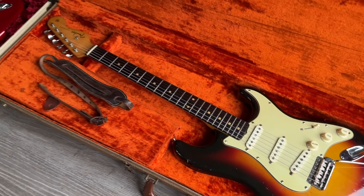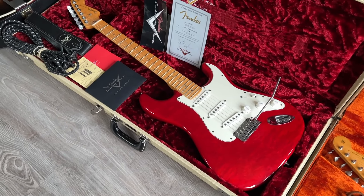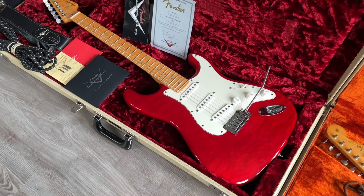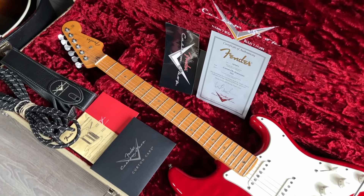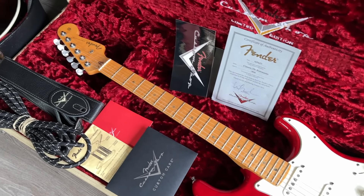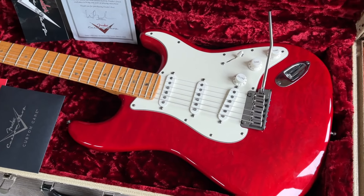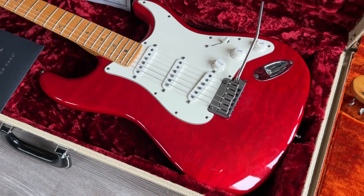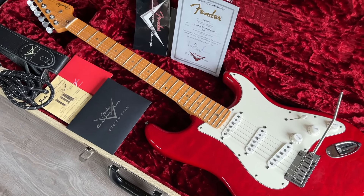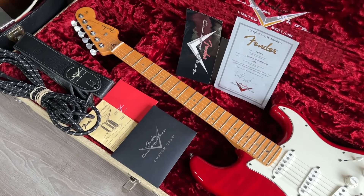Now into something a lot more modern — this is a Fender Custom Shop Custom Deluxe with a quilt maple top, a swamp ash body, flame maple neck with pearl dots and pearl tuners as well. Lots of modern specs, two-point tremolo. Complete opposite of the one before — it even has an extra fret — but a beautiful guitar nonetheless.